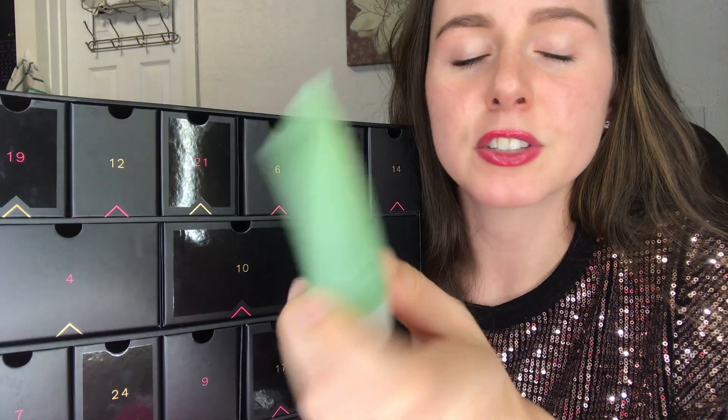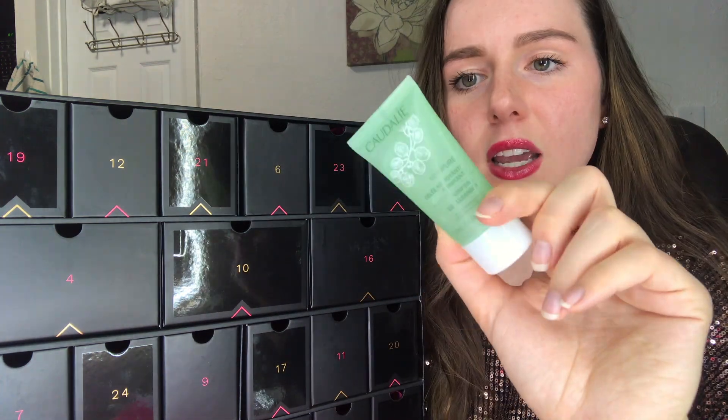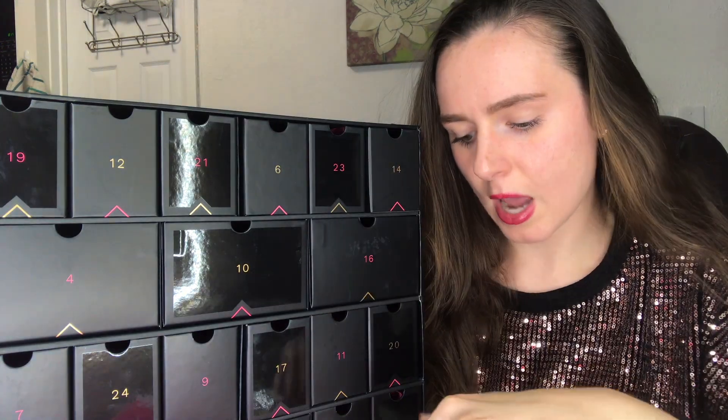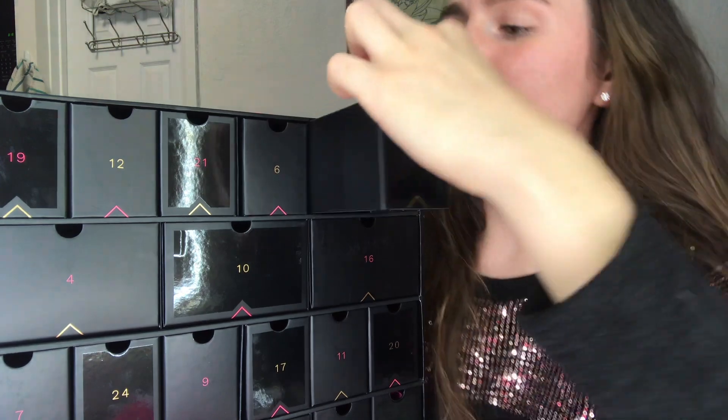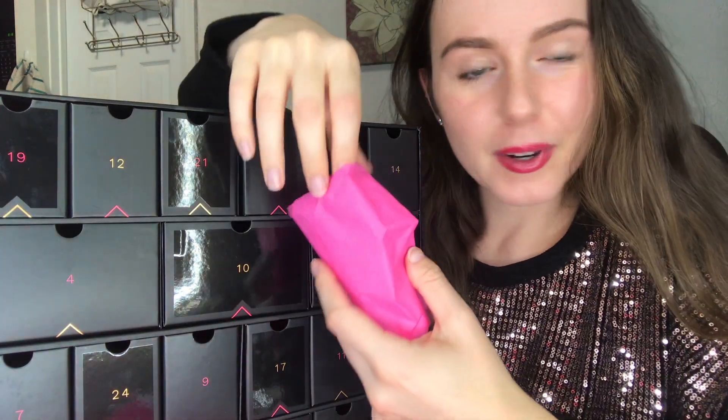Number 22 at the very bottom — we've got a Caudalie purifying gel cleanser. Sorry, whenever there are other languages on packages my mind reads that language. This is a deluxe size sample — a good amount and good for traveling at about an ounce.